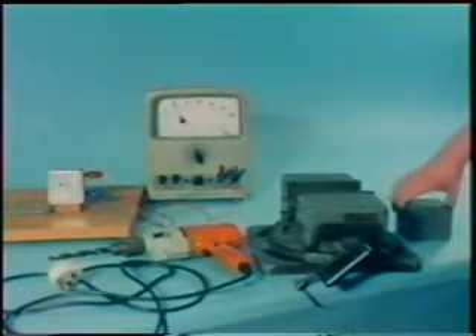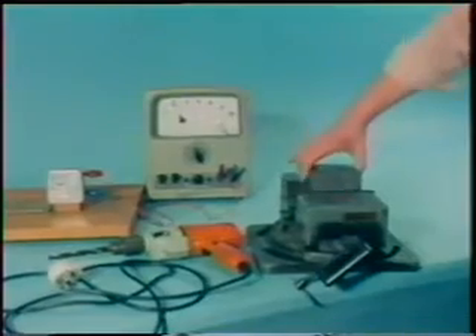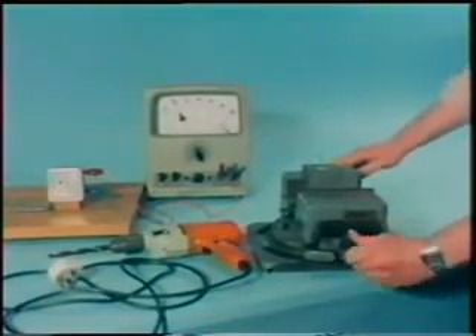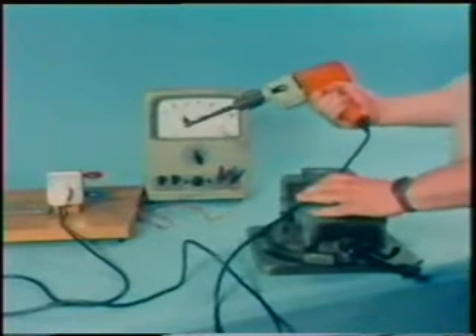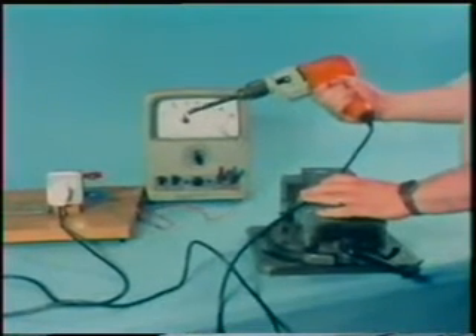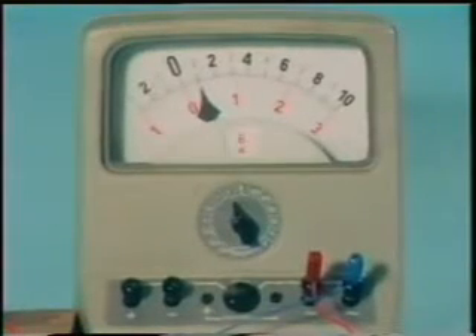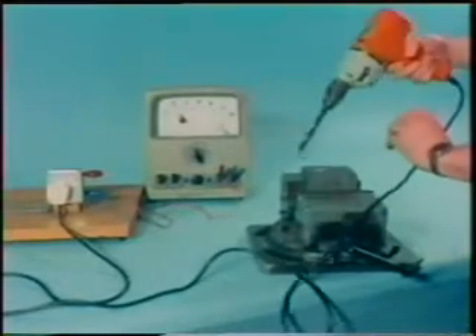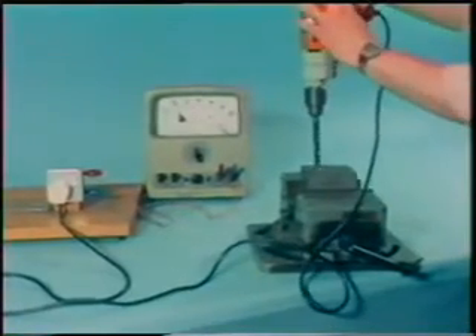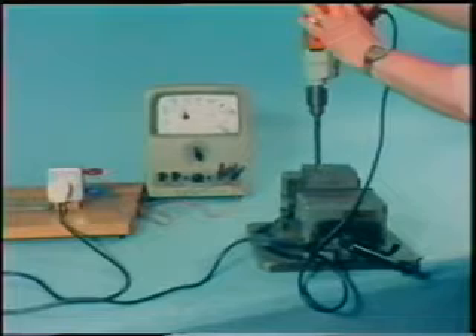Now for another demonstration. Any electrical appliance will use up more electricity if it has to do more work. Producing any kind of energy means using up some other kind. This electric drill turns electrical energy into mechanical energy, the rotation of the drill bit. When it's simply turning in air, it takes a quite small current to run the motor. But as soon as we start drilling into a block of metal, this is harder work for the motor and its power consumption increases.